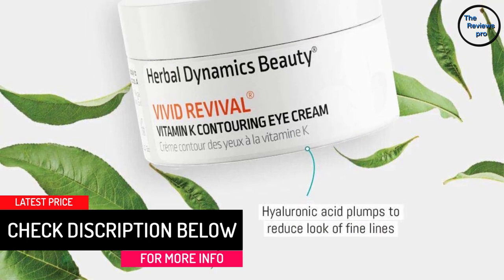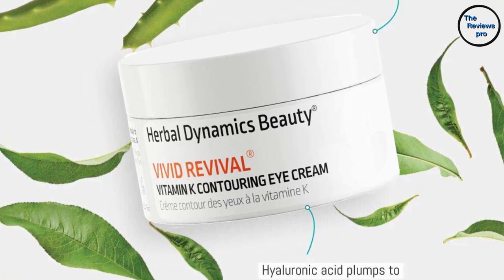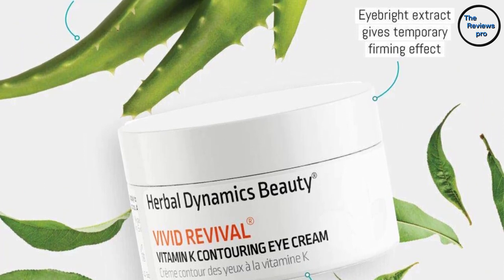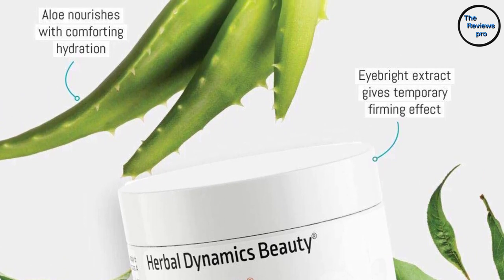It also contains various antioxidants derived from extracts of green tea, ginkgo biloba, and ginseng, which work together to promote better skin health by fighting off free radical damage and inflammation. In addition, it combines avocado oil, aloe vera, almond oil, and sesame oil, which are great for enhancing hydration.